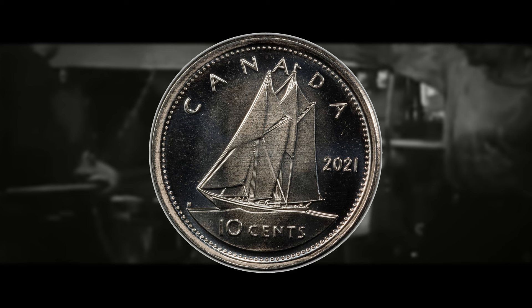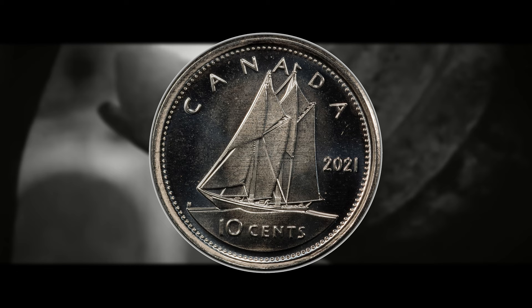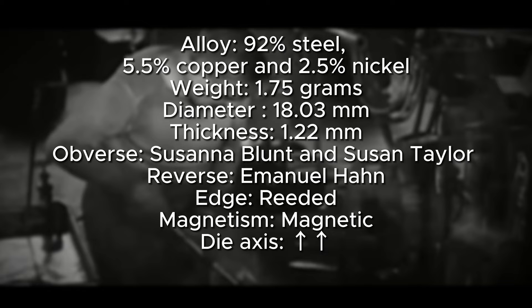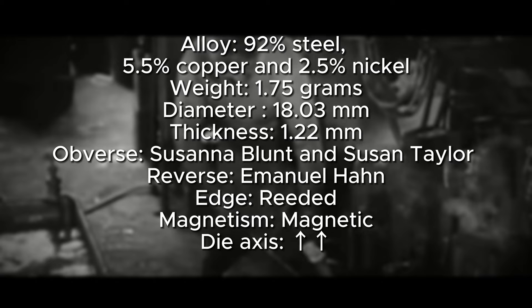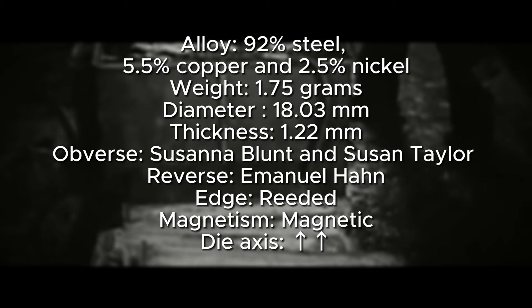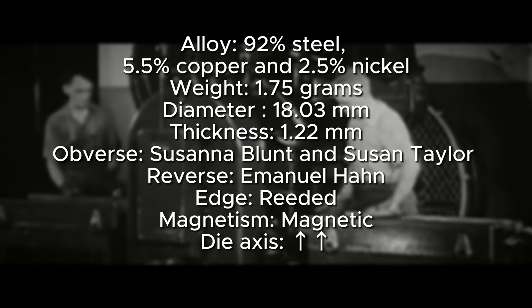Some specifications for the 2021 single-date Canadian dime: it is composed of 92% steel, 5.5% copper, and 2.5% nickel. It has a weight of 1.75 grams, a diameter of 18.03 millimeters, and a thickness of 1.22 millimeters. It was designed by Susanna Blunt and Susanne Taylor for the obverse and Emmanuel Hahn for the reverse. The edge is reeded, it is magnetic, and has die axis in metal alignment — standard for most Canadian, Australian, and British coins.